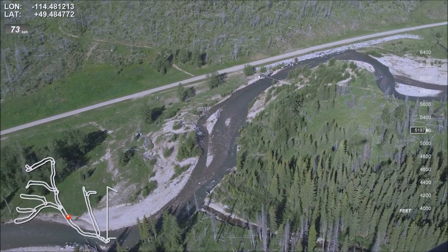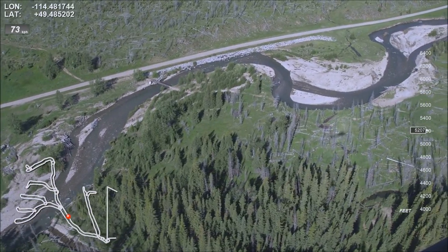Tributary confluence on the left. Mark an OHV bridge, then right bank armoring.